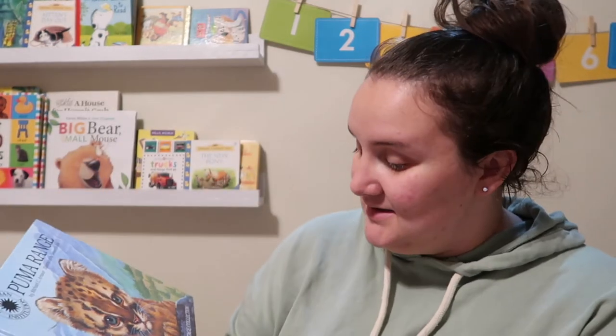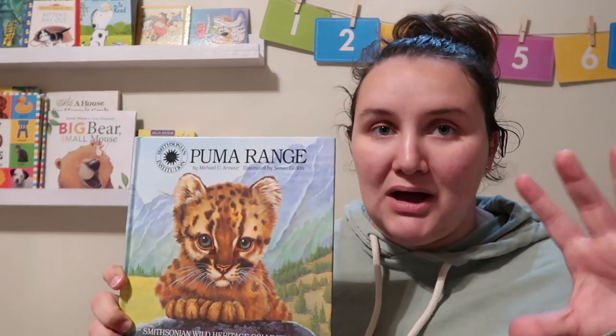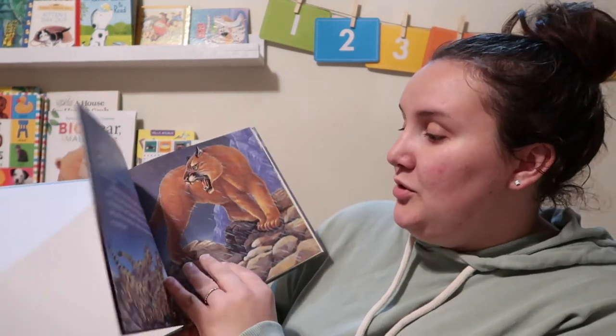The next one I'm hoping I can find a link to because it is so old — this was mine when I was a kid. It's Puma Range, from the Smithsonian Wild Heritage Collection. I remember it came in a little box with a stuffed puma. There are all kinds of these — maybe I could still find them. But this is a beautiful story about the life of a puma, or a mountain lion.